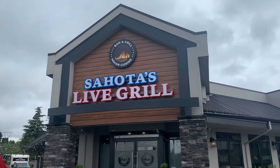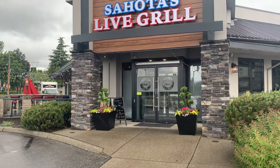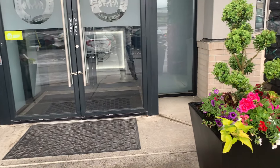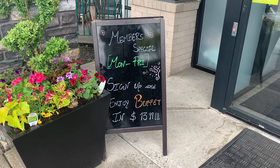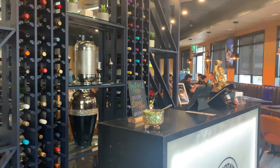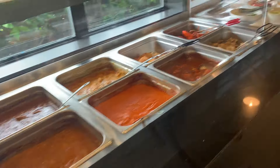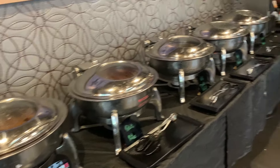Hello friends, welcome to our channel. Today we are here at Sahota Indian Grill in Langley. There is a lot of space available for parking and the ambience is really nice. Let's go in and check out their buffet. The lunch buffet price is $18.99 for weekends and $30.99 for members only on weekdays. For weekdays, regular people will pay only $18.99.